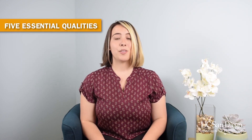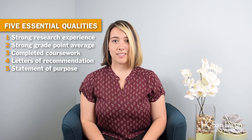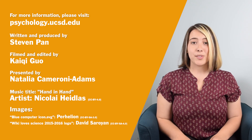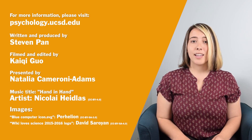So there you have it. If you want to go to grad school, prioritize these five qualities: research experience, strong GPA, completed coursework, great letters of recommendation, and a well-written statement of purpose. If you do well in all five of these, this will increase your chances for success. Good luck applying! For more information on applying to grad school, check out our other videos and the UCSD Psychology website, where you'll find a 10-part guide to applying, application tips, and other information.